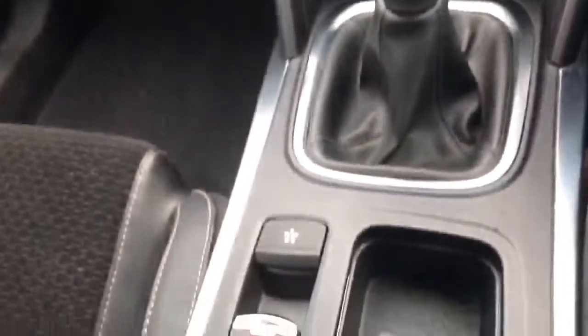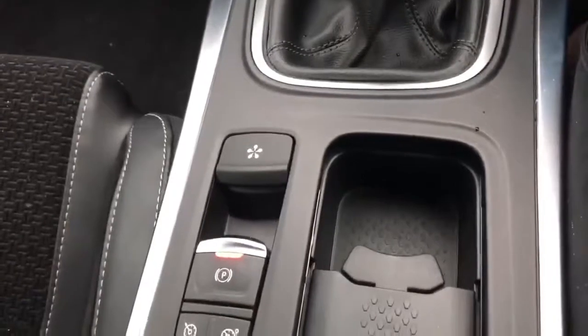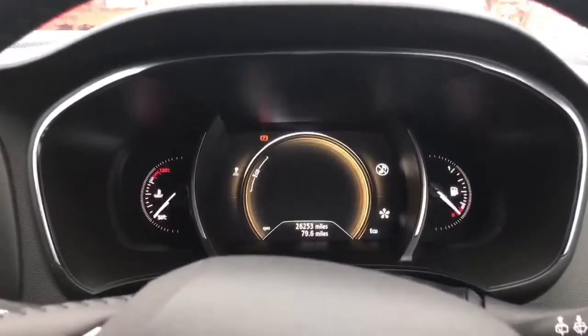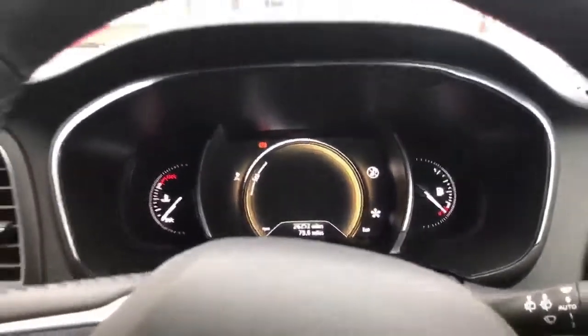There are two USB charger docks down here which are really handy for charging your phone whenever you need it. There's multi-sense for different driving settings, electric handbrake, and cruise control. Then you have your digital heads-up display, and as you can see it only has 26,000 miles on it, which is brilliant.